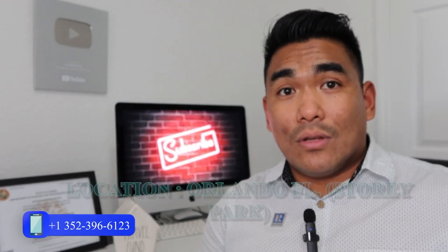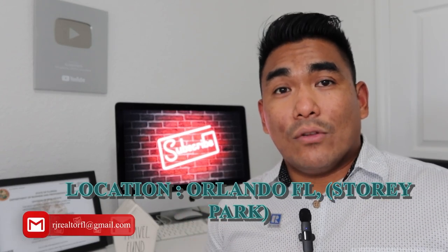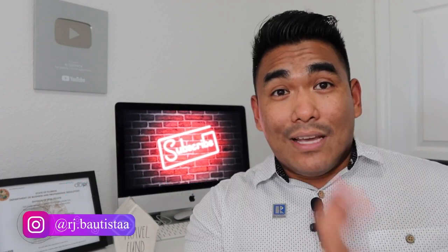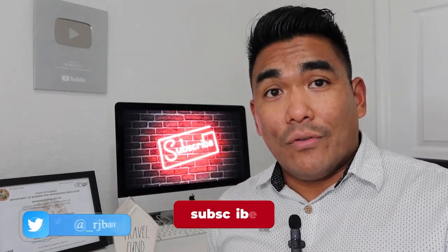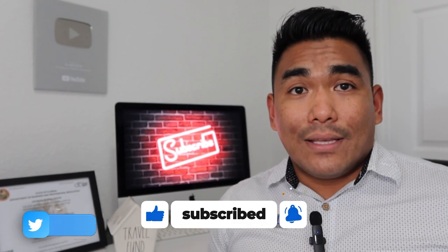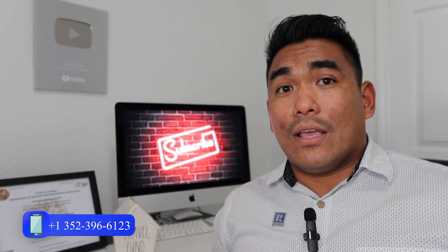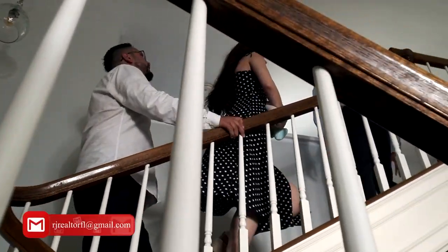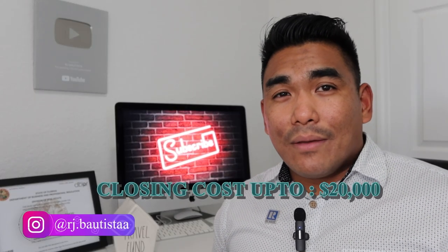Take note — this property is located in Orlando, Florida. The specific location is Story Park. I believe they only have one left in that particular area, so it's going to be first come, first serve. Once they only have one left and it's sold, it's sold. Also, they are giving some incentive for buyers who want to buy this property, including closing cost incentives up to $20,000, though we can double check that.